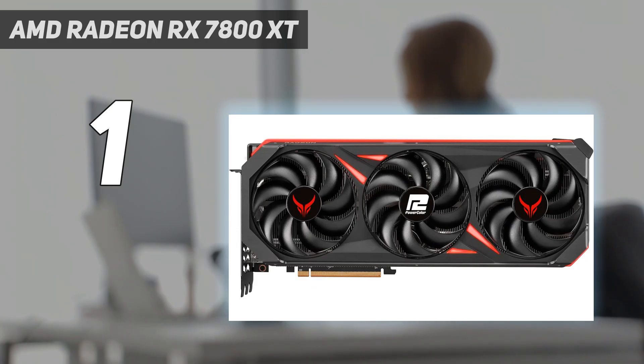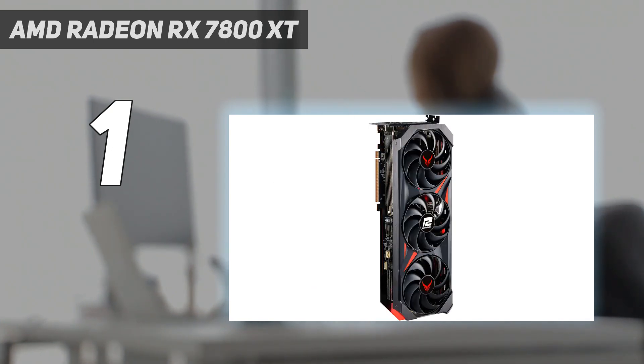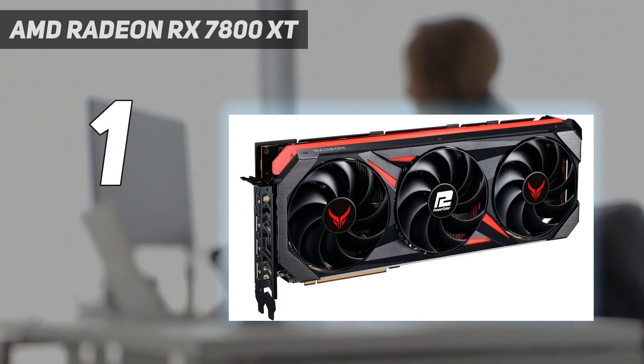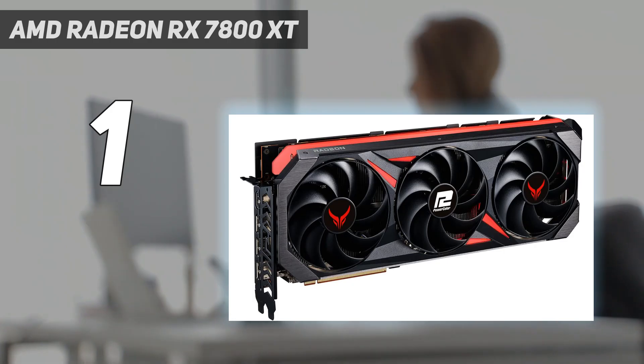In our testing, the RX 7800 XT battled the previous graphics card champion, the GeForce RTX 4070, to an effective Rocky-style draw, while coming up about 2% better in overall gaming performance. While the RTX 4070 has better ray tracing, the RX 7800 XT is a very capable ray tracer in its own right, with absolutely outstanding rasterization performance, so you're not missing out on anything like you were with last-generation AMD cards.